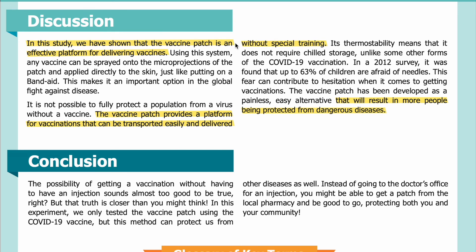Discussion: In this study we have shown that the vaccine patch is an effective platform for delivering vaccines. Using this system, any vaccine can be sprayed onto the micro projections of the patch and applied directly to the skin, just like putting on a band-aid. This makes it an important option in the global fight against disease. It is not possible to fully protect a population from a virus without a vaccine. The vaccine patch provides a platform that can be transported easily and delivered without special training. Its thermostability means it does not require chilled storage, unlike some other forms of the COVID-19 vaccination.